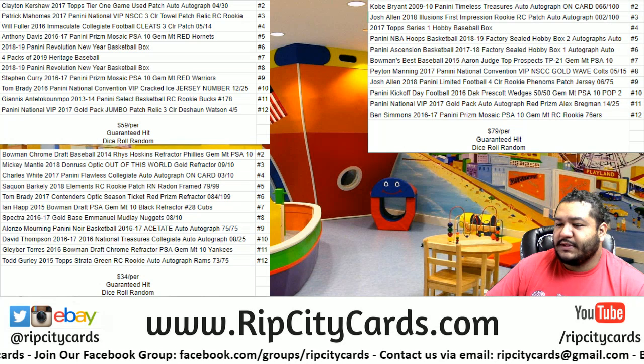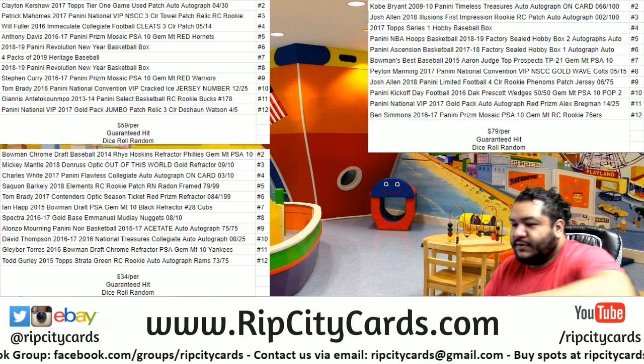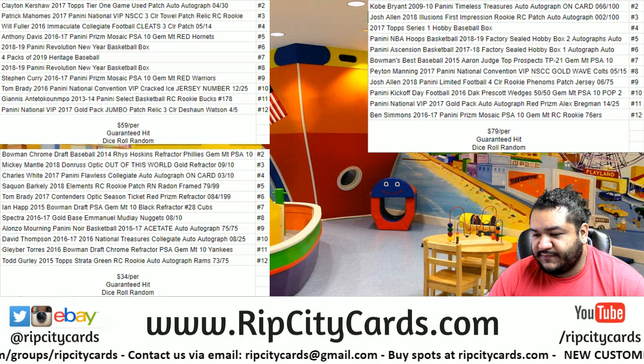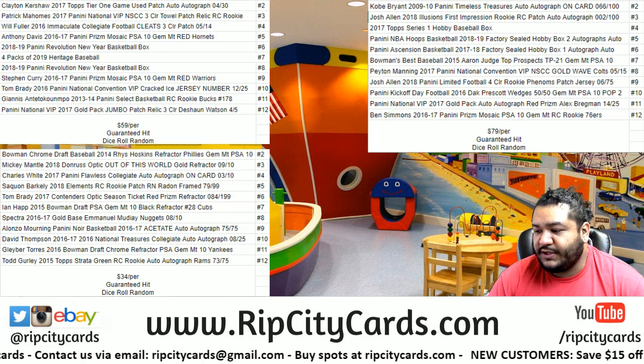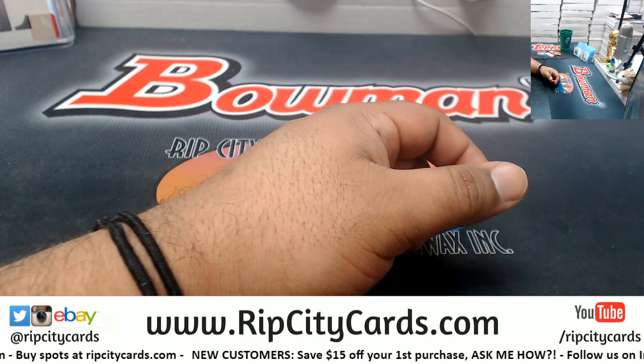Yo! What's up baby? It's time to hit a little dice roll random. This one from my boy Brayden. He got into the $59 dice roll random. Let's put this on the screen.